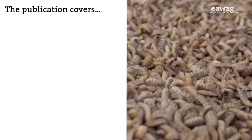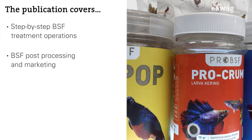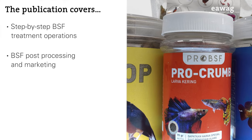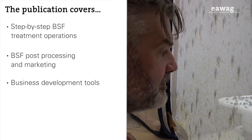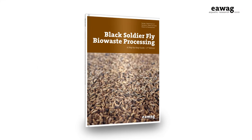Do you want to improve the operation of your Black Soldier Fly facility? Or maybe you want to learn about BSF marketable products? Or just check if your Black Soldier Fly business is viable? Then this publication is for you.